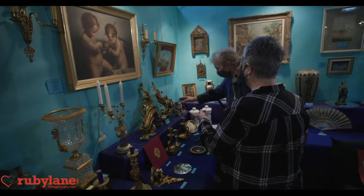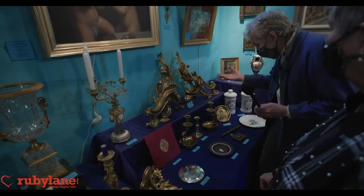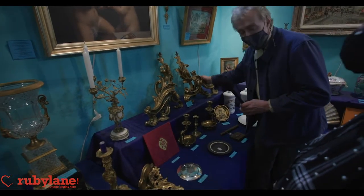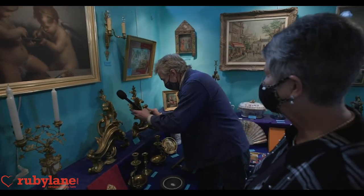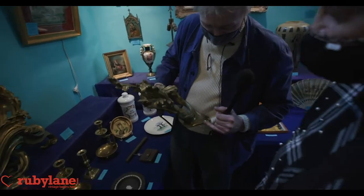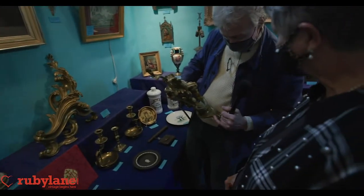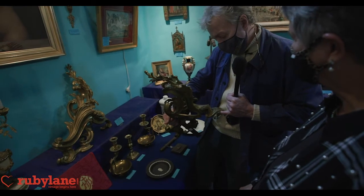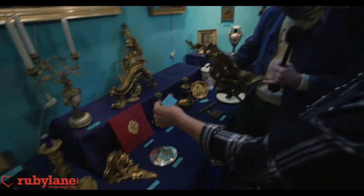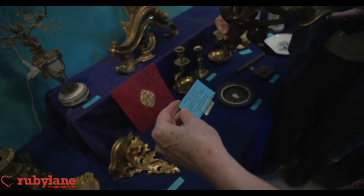The bronze French chenets are quite spectacular, by one of the very good bronziers of that time period. These are actually fabulous — talk about the essence of Rococo, Louis XV style. Look at that mark right there. It's a 19th century bronzier, and we have the name on the tag. It says BOUHOM — B-O-U-H-O-M. Au flair.